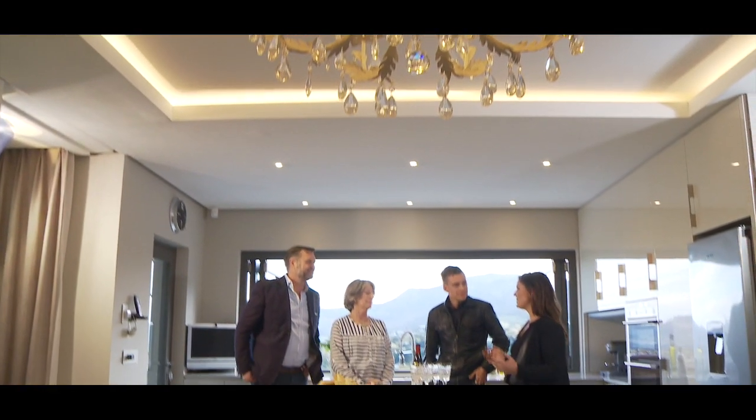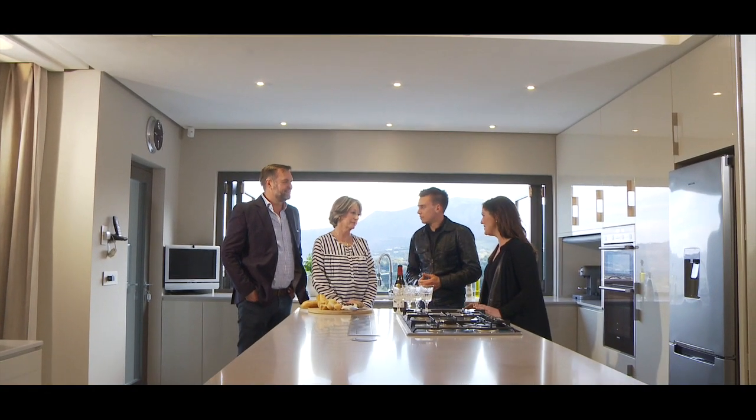Diane and Lyle, congratulations on a fantastic entry to the competition. We can definitely sense the collaboration between the two of you that's resulted in such a beautiful kitchen. Well done. Thank you.